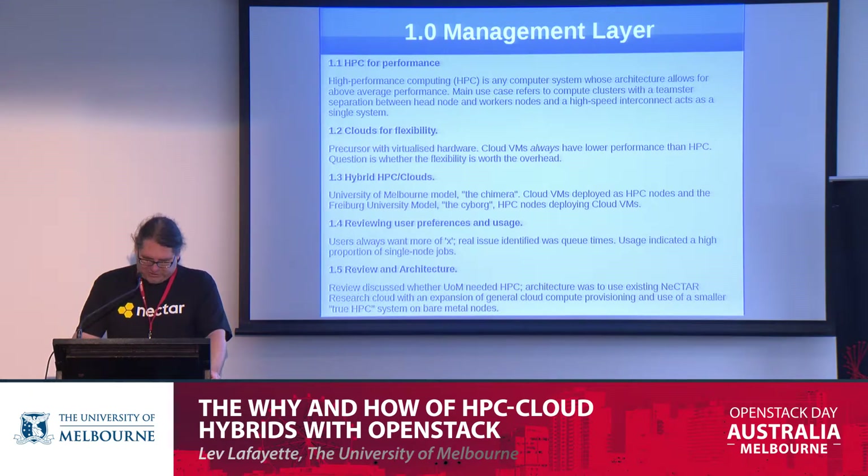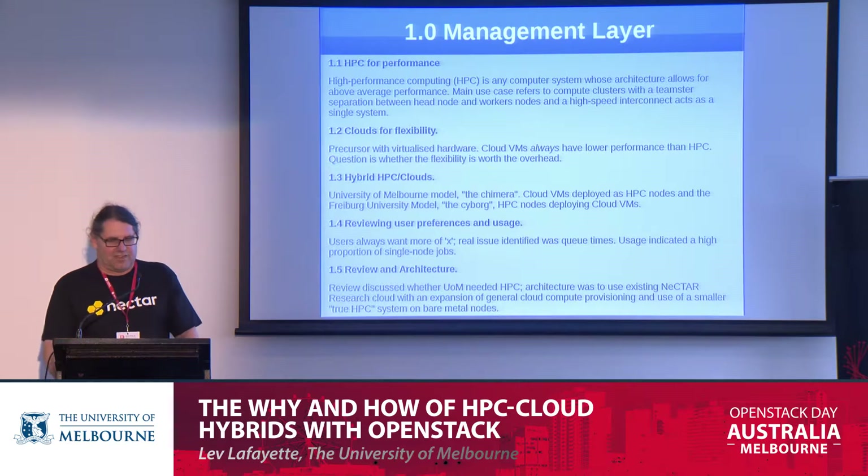The university was looking at whether to have its own HPC system or outsource to national facilities. There are good arguments for having some local HPC — most importantly, you may need to do localised or even real-time processing, you might have a different policy approach, and you can always use the local HPC facility as a stepping stone to the national facility.